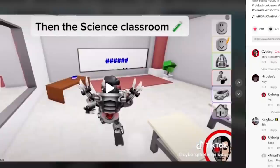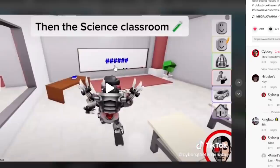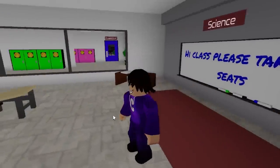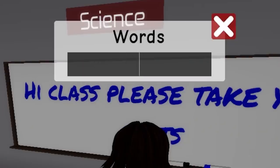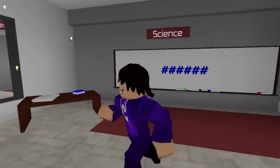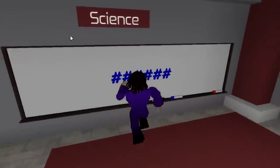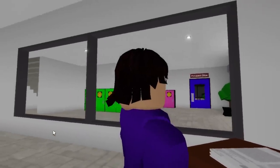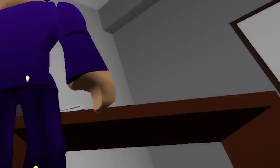In the video the science classroom has six hashtags on the board. I can click on it and type a word, so I'm going to put three hashtags and hit enter - there we go, six hashtags just like in the video. Now I need to find the red button and see if there's actually a secret scientist room, because I'm really curious.